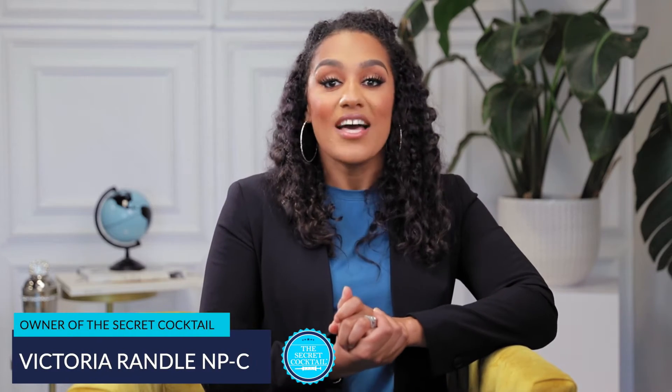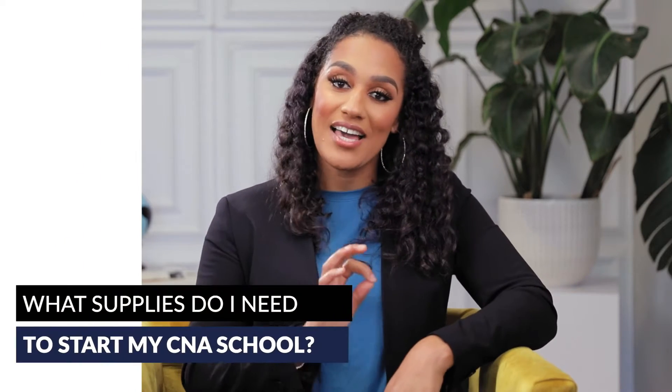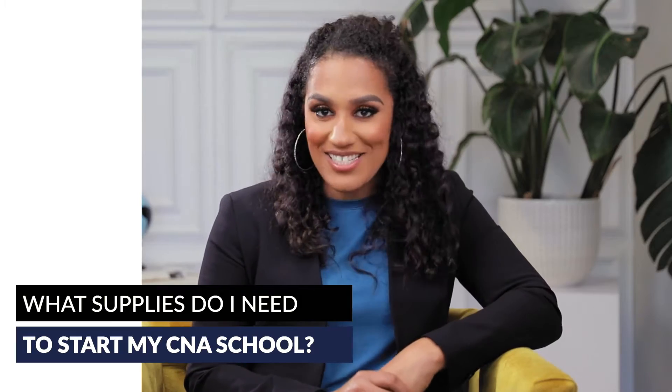Welcome to The Secret Cocktail. I'm your pusher, Victoria Randall, helping you create the CNA School of your dreams. Today's topic is going to be: what supplies do I need to start my CNA School?